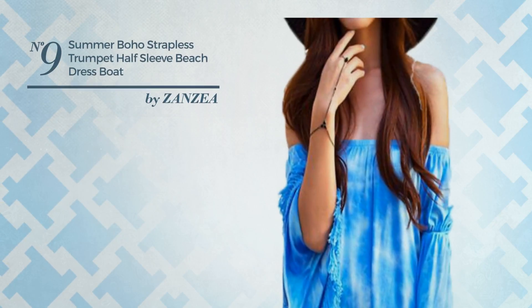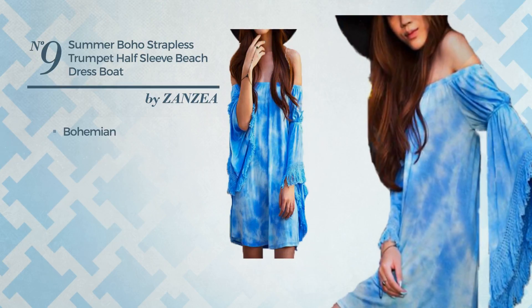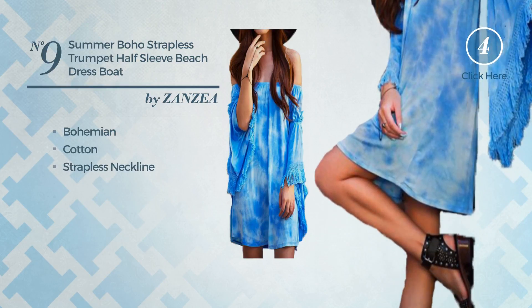Number 9. An All-Summer Suit Dress featuring a stylish bohemian look, crafted from soft cotton. This dress includes a strapless neckline and half sleeve. Available solely in this color.